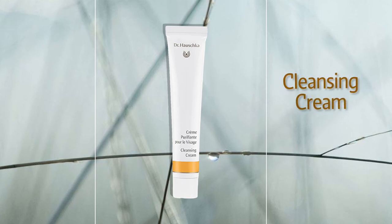Cleansing Cream. Refines, revitalizes, and deeply cleanses. Cleansing Cream offers renewing, refreshing care to the skin. This gentle cleanser exfoliates and supports the skin's natural, protective function.